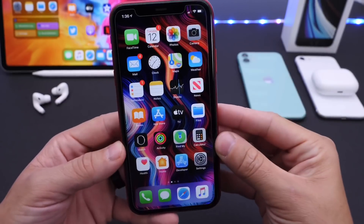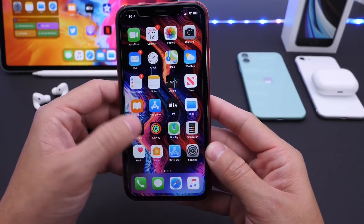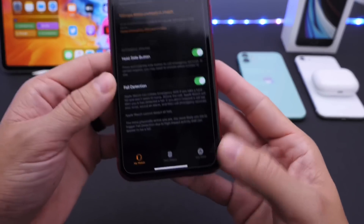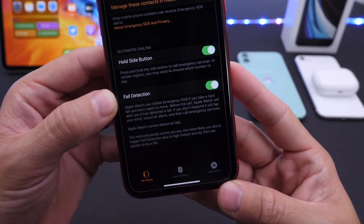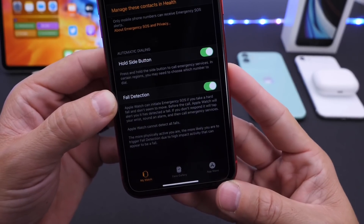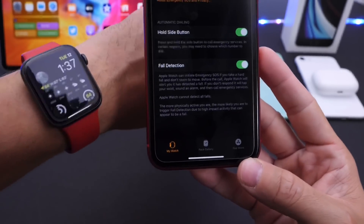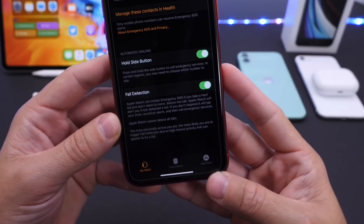Never turn them off on your iPhone. Now another great feature for Apple Watch users is fall detection. This feature resides in the Apple Watch application. If we head on over to Emergency SOS, you see fall detection. This setting is off by default and I recommend turning it on and never turning it off on your Apple Watch. Fall detection will help detect if you fall and you're unconscious — it can contact emergency services automatically.